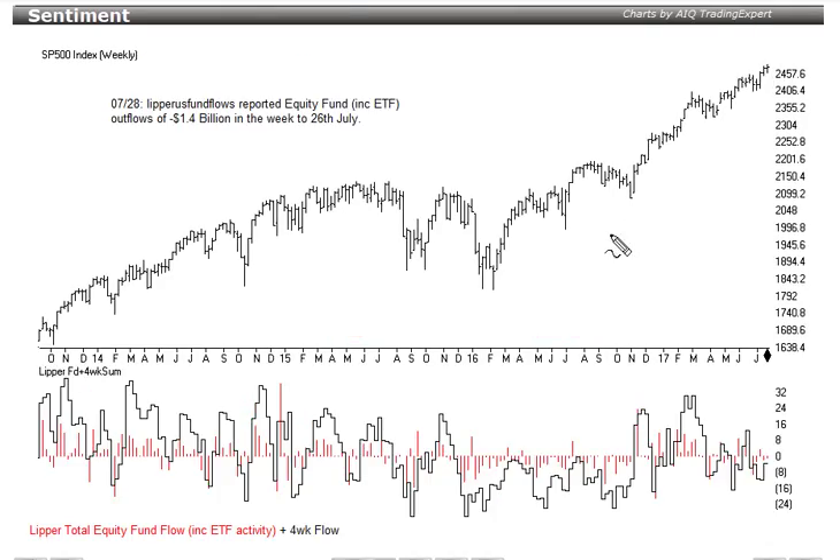US fund flows reported equity fund including ETF outflows this week: a net outflow of 1.4 billion in the week to the 26th of July. The four-week flow, the black line at the bottom, remains below zero — a net outflow over four weeks.